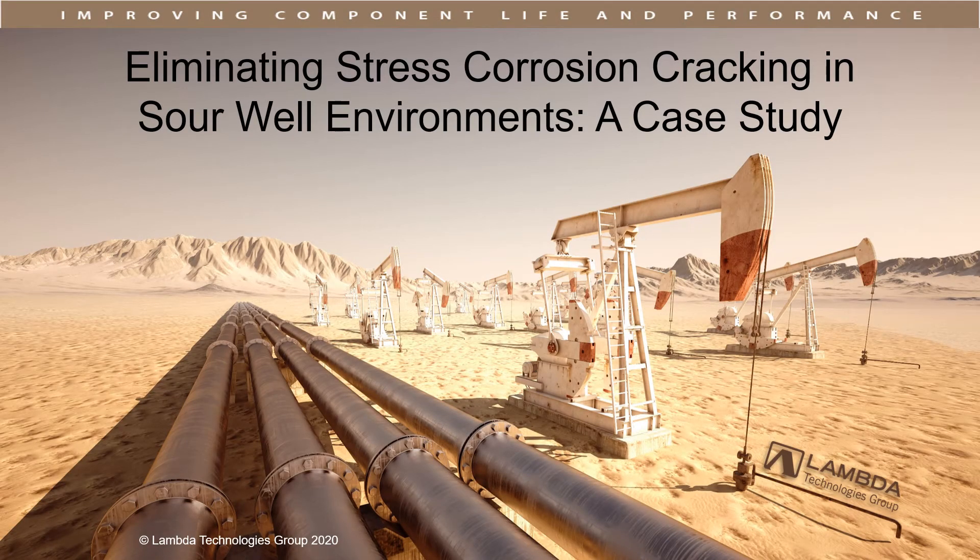The following case study is an example of how engineered residual compression successfully mitigates environmentally assisted cracking in downhole components. This study focuses on stress corrosion and sulfide stress cracking.